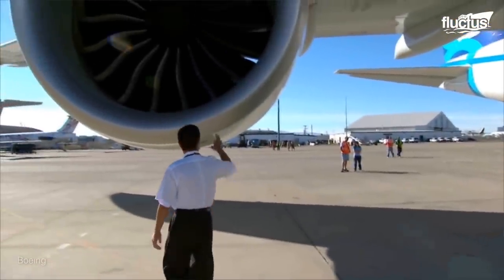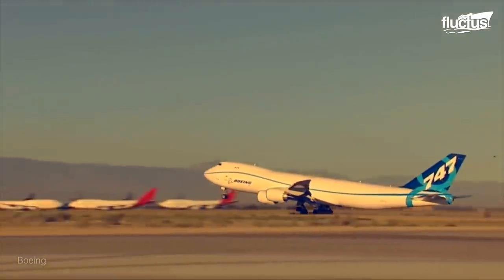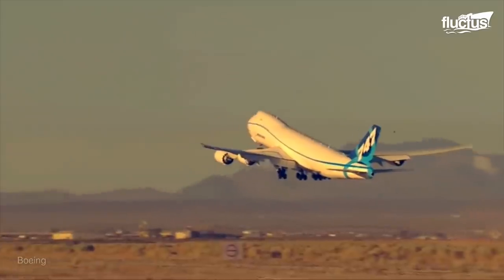Of course, the bulk of these engines end up on commercial airliners, where they allow enormous aircraft like the Boeing 747 to perform extraordinary maneuvers and reach unprecedented speeds.